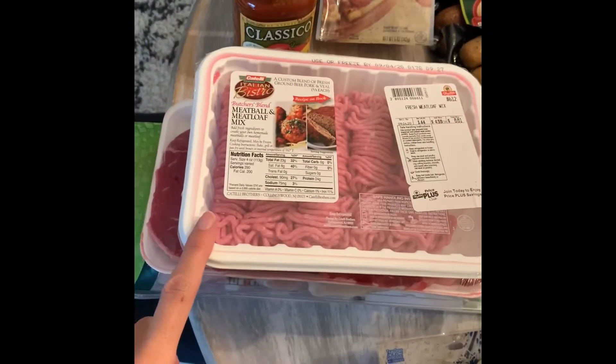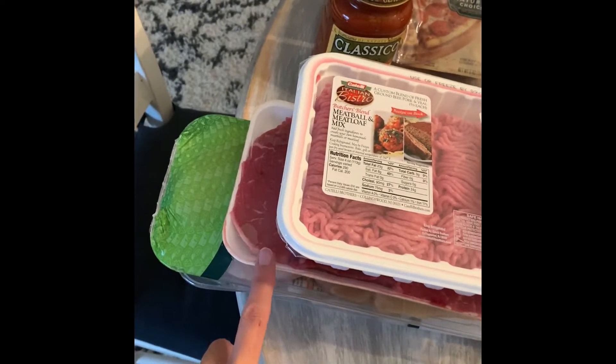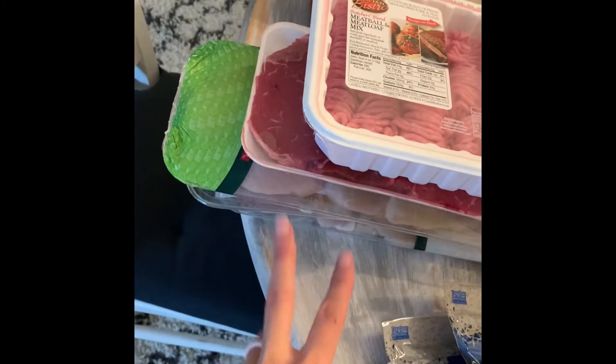As far as meats, I got some meatloaf mix to make meatballs. This is a sirloin steak I'm going to cut up in cubes for kebabs for meal prep. And then I have three packs of chicken breast.